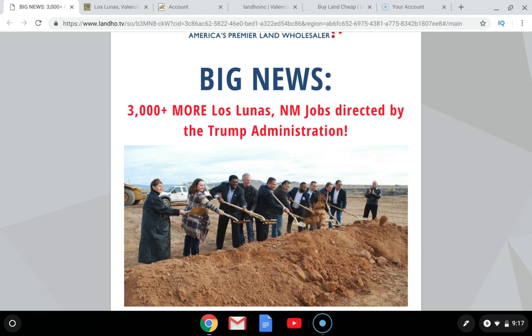Facebook opened up their data center in February of 2019 and it is operational now. Tens of thousands of new jobs are coming from the new rail park developing in this area. Trump is providing grant money to develop water and infrastructure so that businesses can manufacture in this area and distribute goods via rail to the Western United States cheaply.